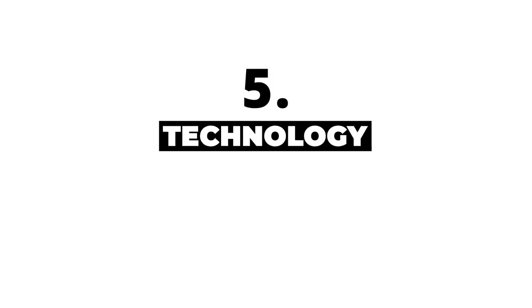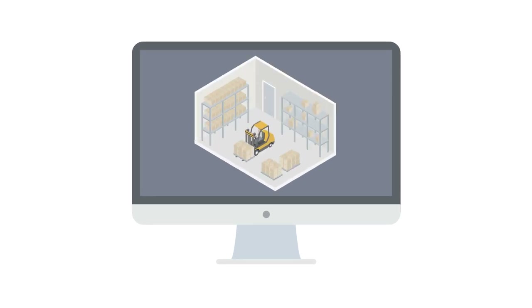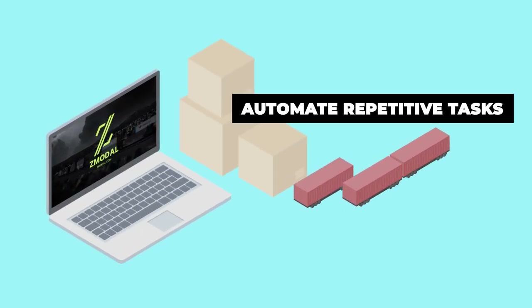Five: technology. Take advantage of the newest software systems for transportation management and warehouse inventory management that are currently available. Technology will make data collection and analysis much easier and more accurate, and provide automation to certain repetitive tasks that otherwise would consume your team's valuable time.